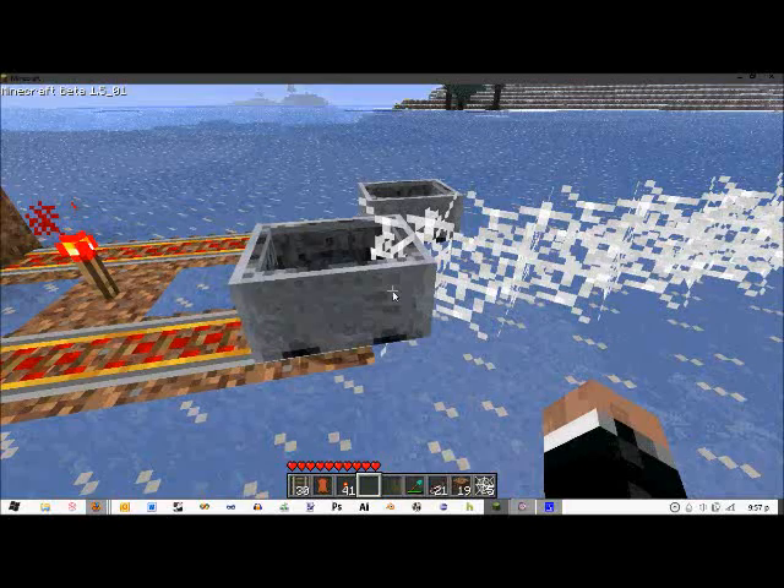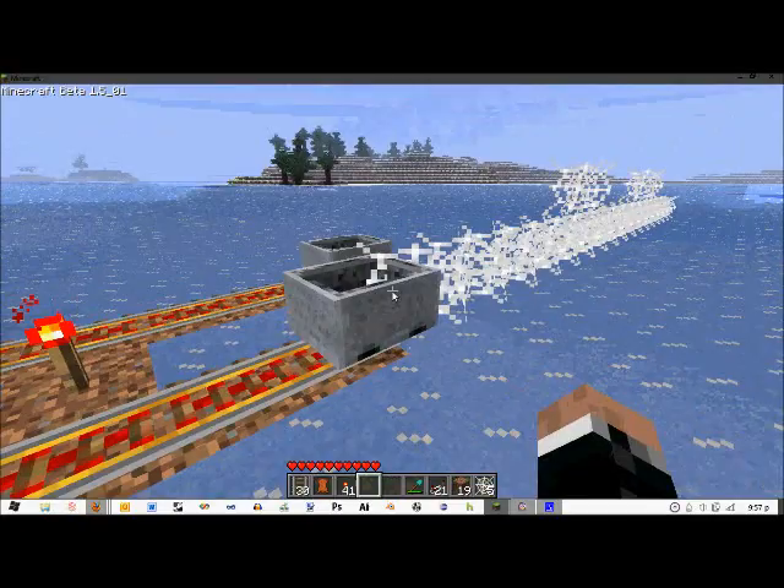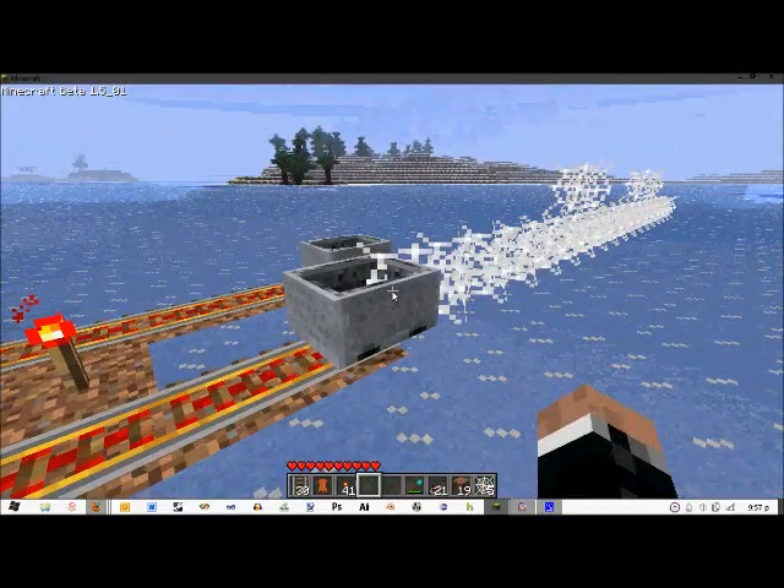The cart gets stuck. And it's not just a normal block collision because the cart actually does move a little bit into the spiderweb, but it's a significant stop.